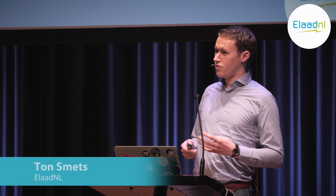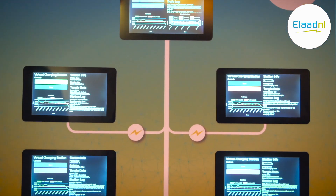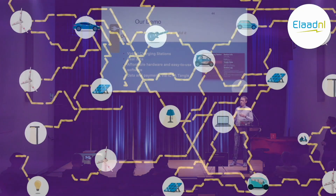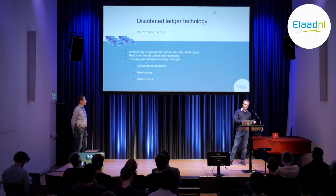We created four virtual charging stations and one virtual transformer, but it could also work with your washing machine, heat pumps, and other household appliances. There's a machine-to-machine economy where devices are directly paying each other. We use a DLT — in this case IOTA — to administer and to make payments in an autonomous way.